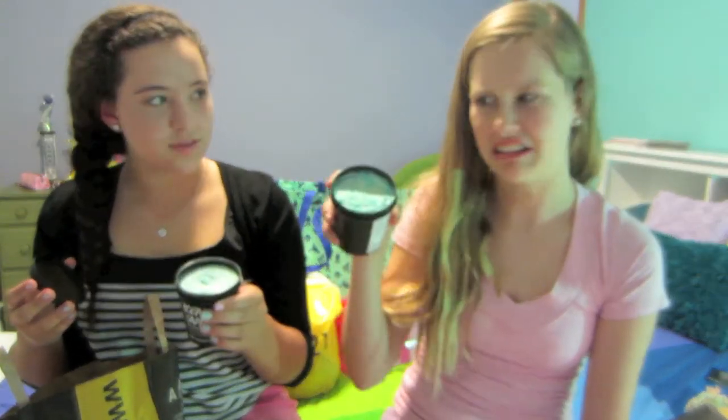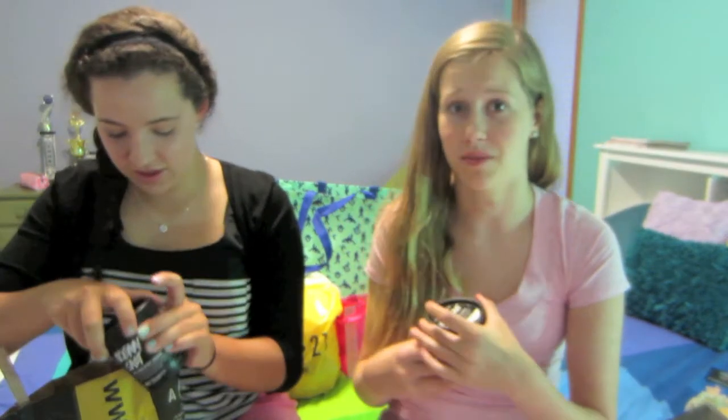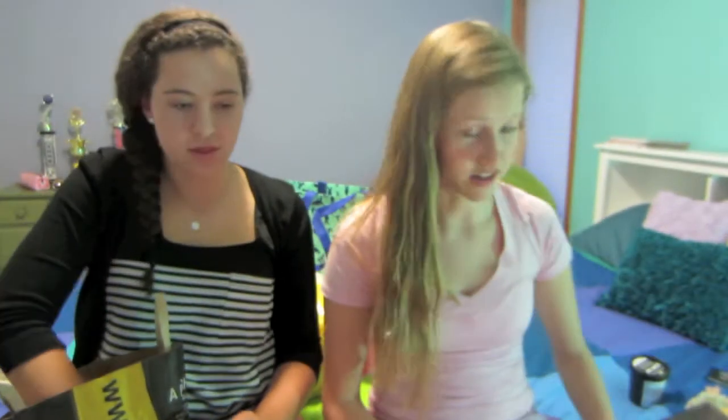And then we both got this and it is Ocean Salt. Mine got messed up because I dropped it so it's not beautiful. It's just like an exfoliating scrub for your body and face. I'm just going to use it on my face because it's precious. We used it in the store and it makes your skin really soft and everyone talks about it, so we just had to have it.